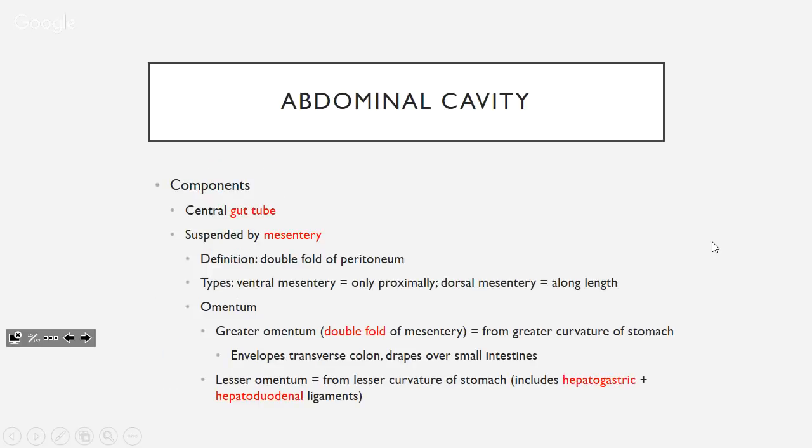The abdominal cavity is made up of a central gut tube from mouth to bum, suspended by mesentery. Mesentery is basically peritoneum folded on itself — you've got ventral mesentery only proximally, where the liver grows into it, and dorsal mesentery along pretty much everything else. So you've got peritoneum, then mesentery, then omentum. The greater omentum is a double fold of mesentery — four layers of peritoneum — originating from the greater curvature of the stomach.